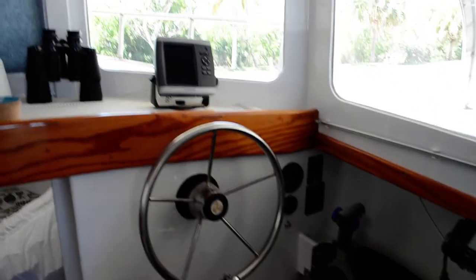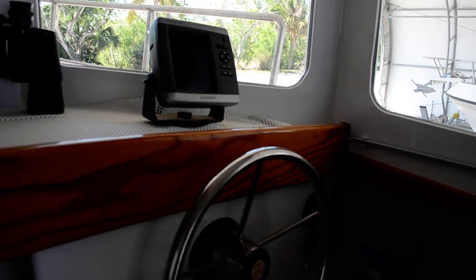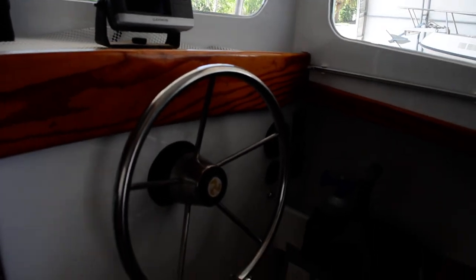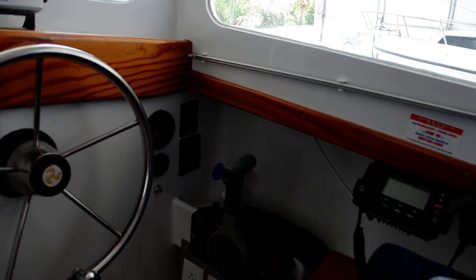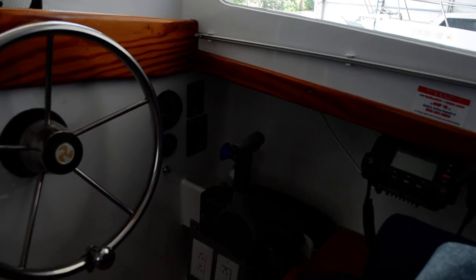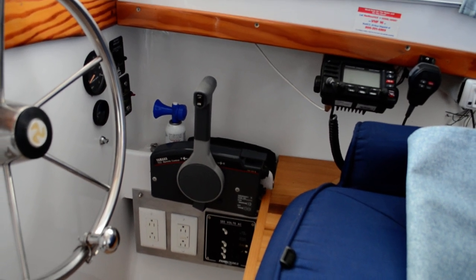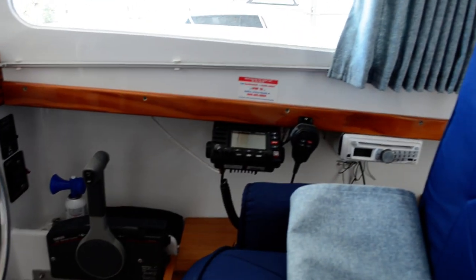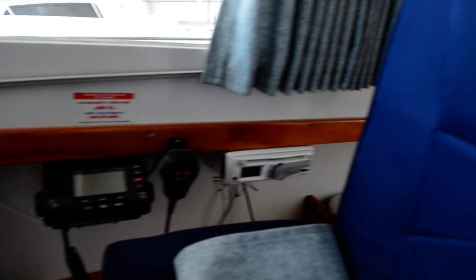Here's the interior helm area. There is a chart plotter right there — it's a Garmin 545S. Your speed will be displayed on the chart plotter as well as your depth. There's an engine RPM indicator; you can control your anchor windlass by a switch — up or down. It has a Yamaha control throttle for forward and reverse, throttle, and trim. There's also a Standard Horizon VHF radio and stereo.